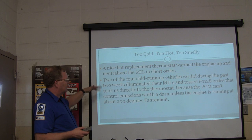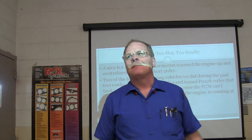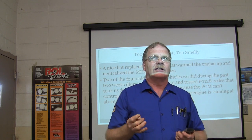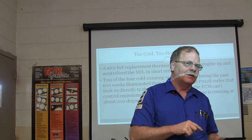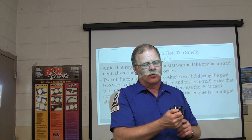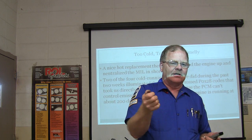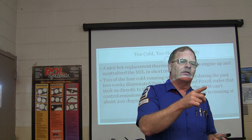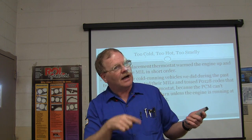Two cold-running vehicles during the past couple of weeks threw a PL-128 code that took them right to the thermostat. Now we've got this Ranger out here that we're struggling with. We pulled the heater hose off the heater core and looped it out with a clear piece of hose. This Ranger has had three water pumps and several thermostats, and it's bone cold inside. There's no coolant flow through that heater core. We unhooked the heater core from the loop, put the hose in a pan to see what the water pump could do - fired it up and it wouldn't put any coolant through there at all. Revved it up a little bit and it trickled just a tiny bit.